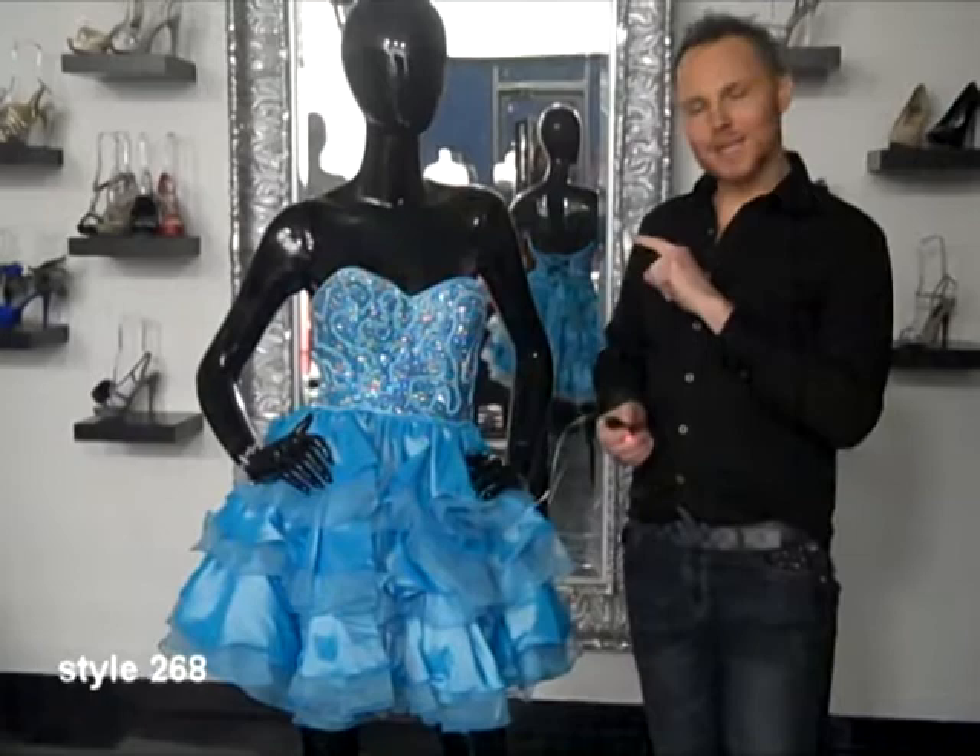So I got to my drawing board and started sketching, and this is what we came up with. This dress does come short and long in aqua, hot pink, and lime green. Check it out for your next party, prom, or special event.